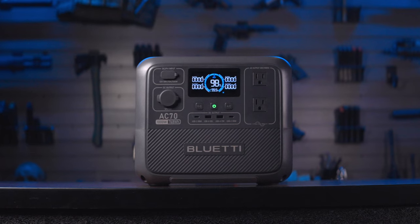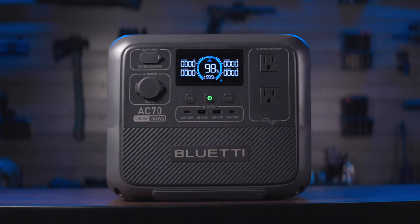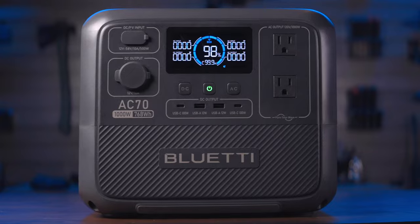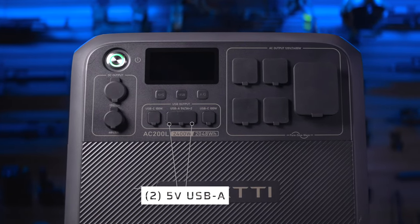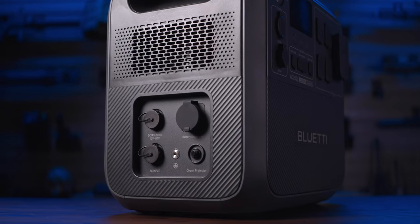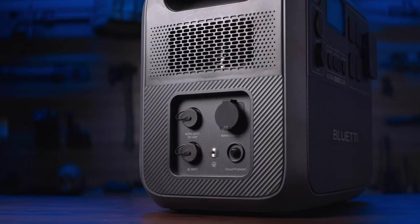Moving on to the AC70 — I don't really have any negatives. That thing is pretty squared away. If I'm being super picky, it would be nice to have maybe one more AC outlet, but honestly that one was pretty hard to find fault with. On the big boy AC200L, a couple small gripes: not sure why they went from 12 volt standard USB ports on the smaller AC70 back to 5 volt USBs on the bigger AC200L — strange choice when you'd expect everything to be bigger on the larger unit.